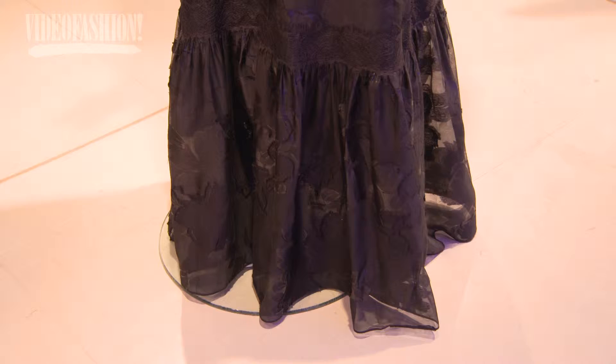He really knows how to use leather and he does it really well — cuts it well — and the embroidery.